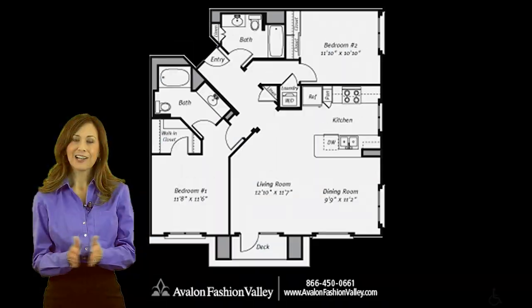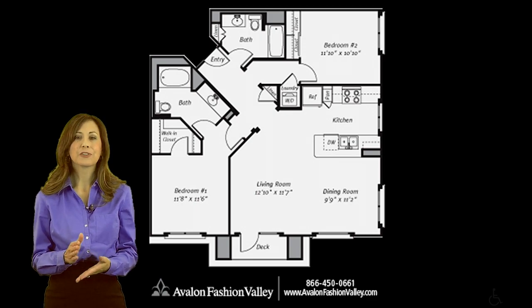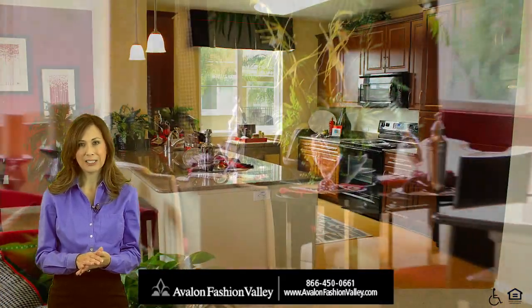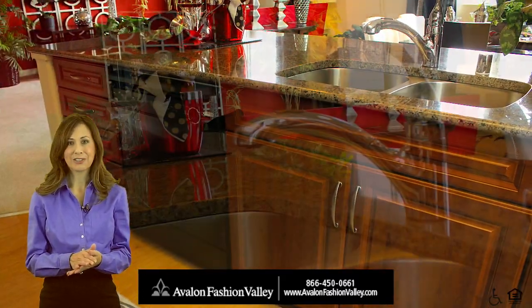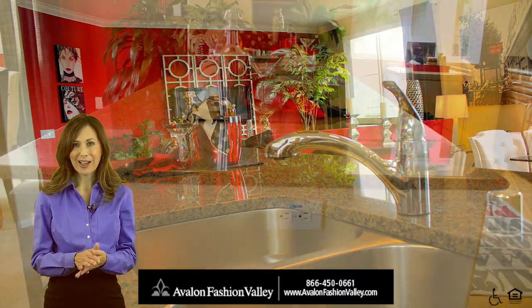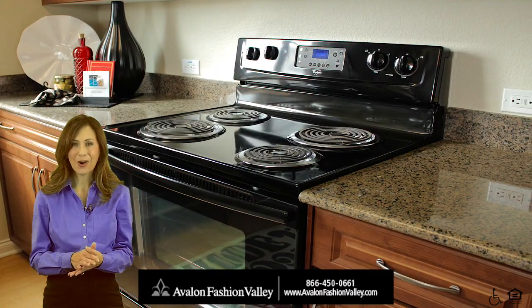Live in style in our spacious one-, two-, or three-bedroom floor plans, ranging from 707 square feet to 1,495 square feet. Fabulous gourmet kitchens feature elegant granite countertops, sleek black appliances, and exquisite pecan-finished cabinetry with polished nickel hardware.